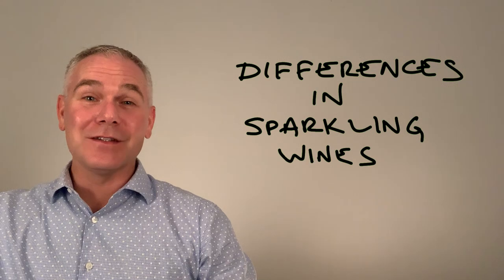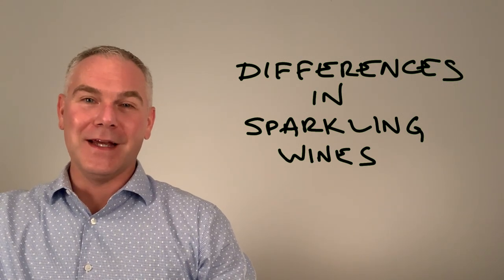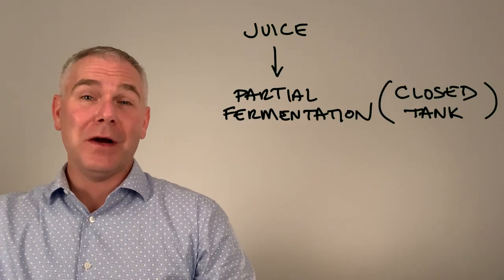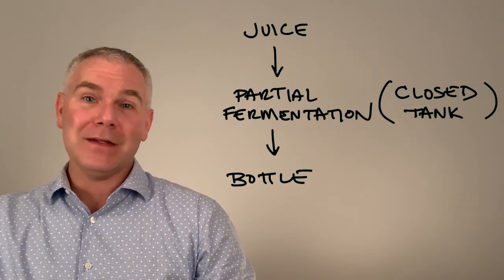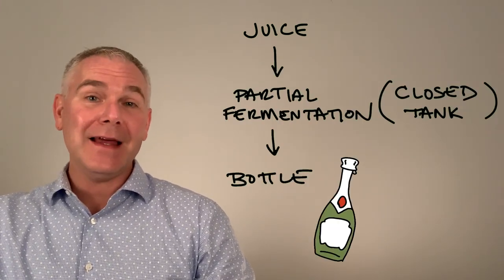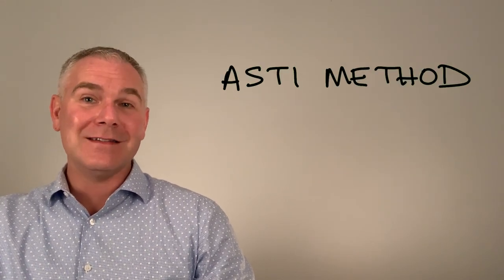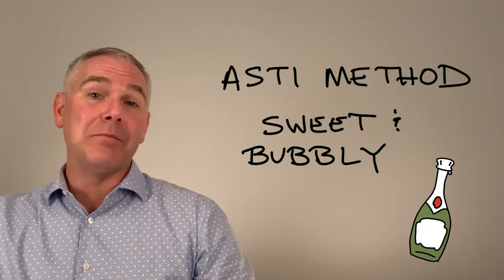The differences between sparkling wines are best explained by the different techniques used to get carbon dioxide into that wine. The first technique is quick and easy: the juice from harvest is partially fermented in a tank, bottled, and ready to go. It contains high levels of residual sugars and is low in alcohol. This is called the Asti Method, and it results in sweet and bubbly wines.